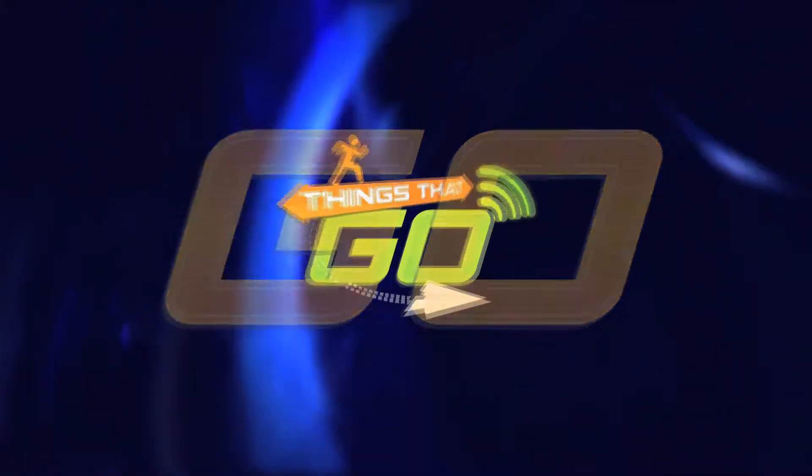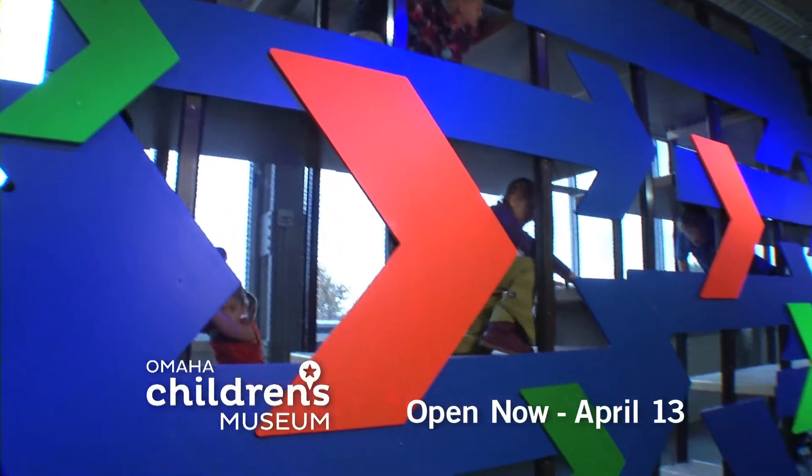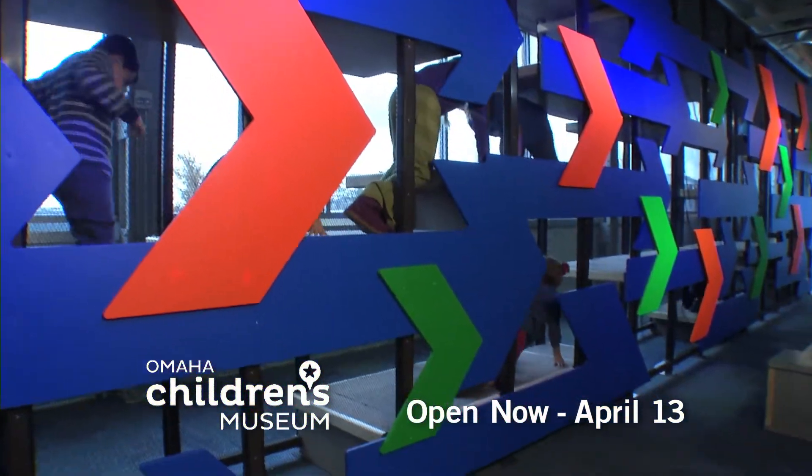Ready, set, go! Explore all the things that make the world go round and things that go at Omaha Children's Museum. Open now through April 13th.